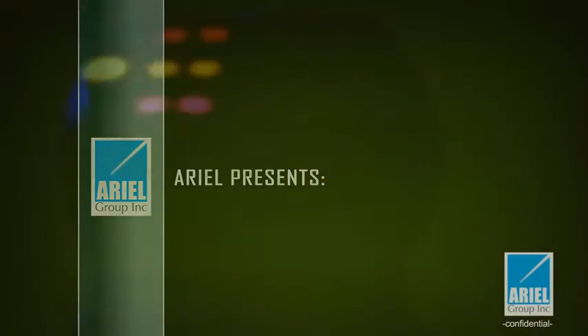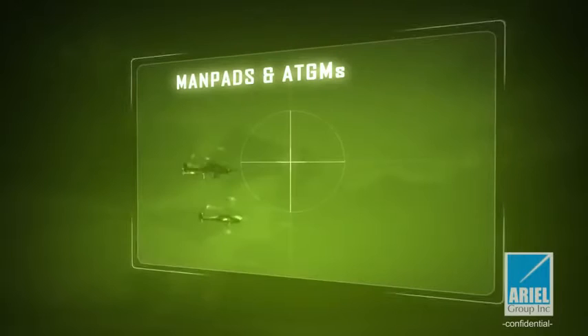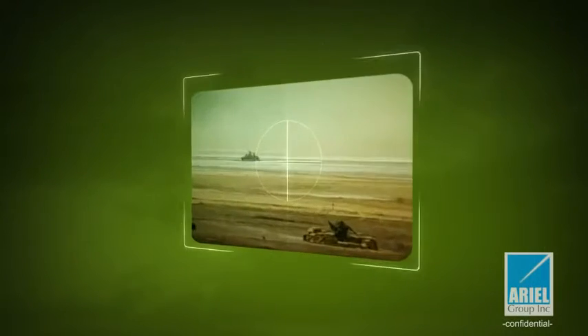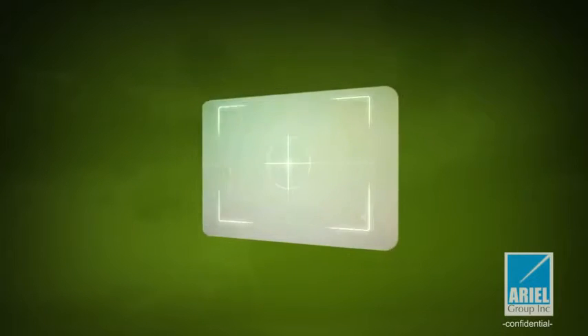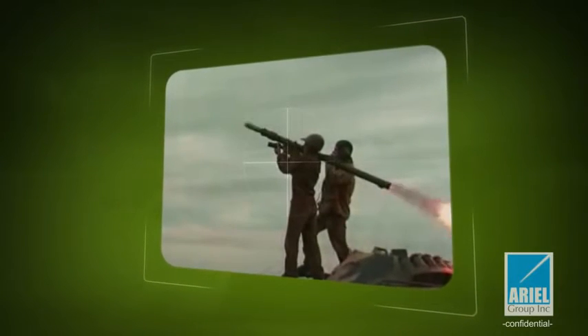Anti-tank guided missiles and man-portable air defense systems, or MANPADS, are the deadly weapon of choice by terrorists and paramilitary worldwide, who with just $5,000 and a guy in the field, threaten light to medium signature aviation, including helicopters, anywhere and anytime.